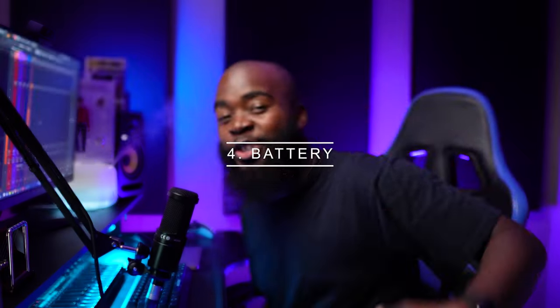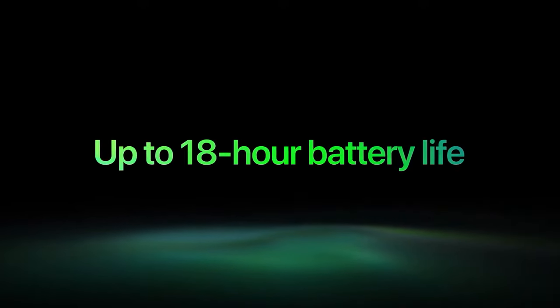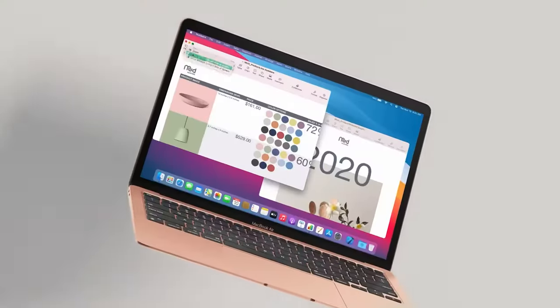Reason number four is battery life. The battery on this thing is shockingly good — I go for days without charging. Apple says you can get 18 hours of web browsing and media consumption on this thing. But since most people don't sit down and use their laptops for 18 hours straight, we actually use it a couple of hours at a time, so this easily becomes a couple of days of battery per charge.